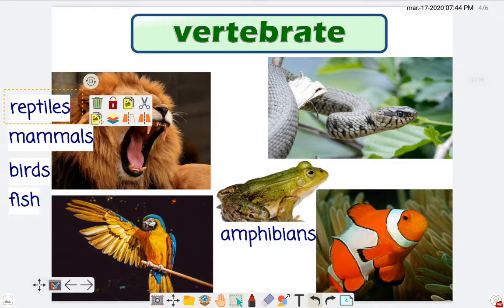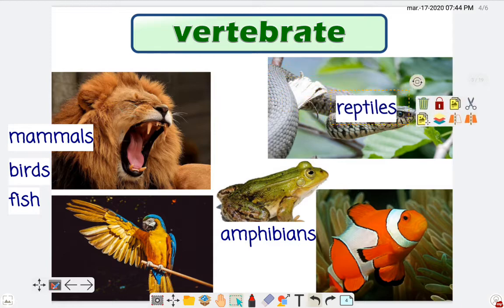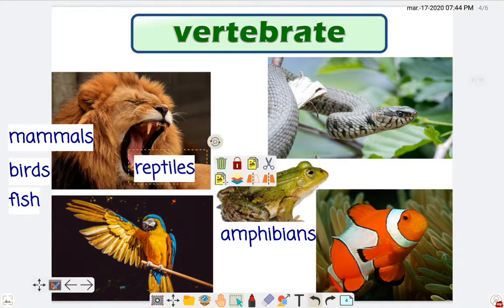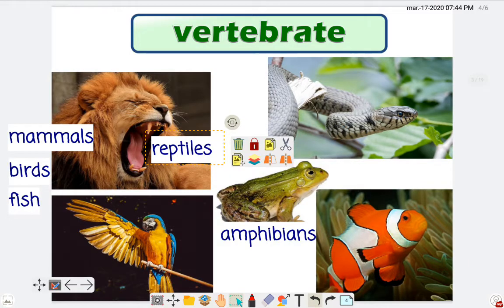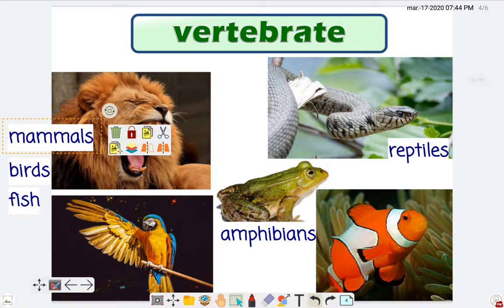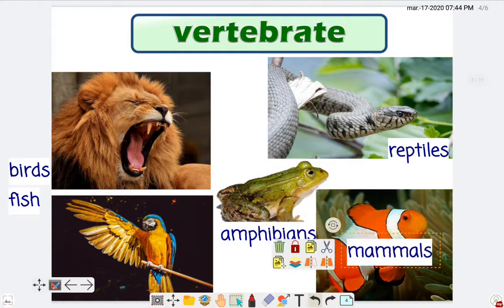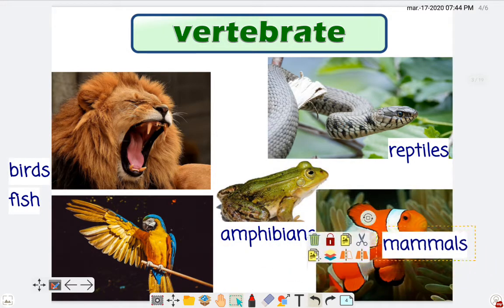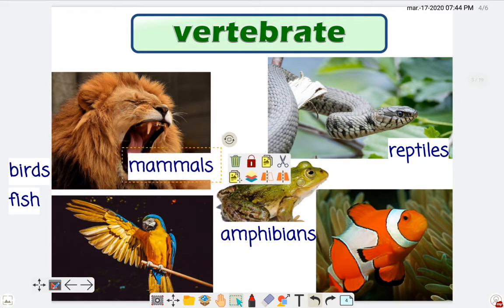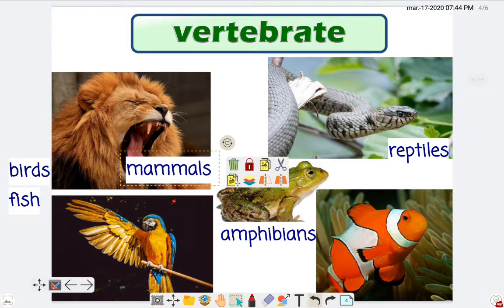Let's go with reptiles. Which animal is a reptile? Is this parrot a reptile? No teacher. Is the lion a reptile? No teacher. Is the snake a reptile? Yes teacher! Now let's go with mammals. Is the lion a mammal? Yes teacher!